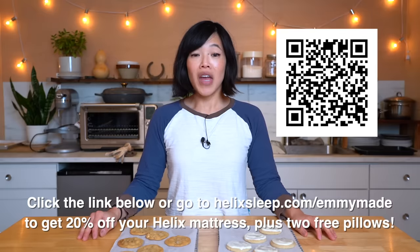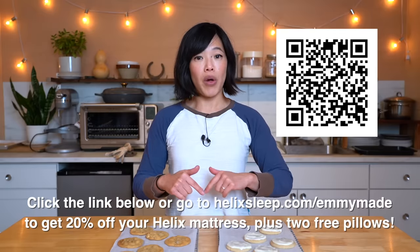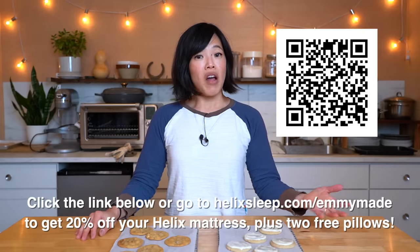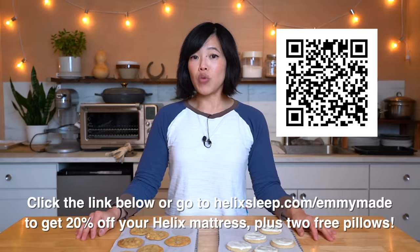Which is better? I can't really say because they are so very different. But they are excellent versions of the style of cookie that they are. Alrighty my lovelies, thanks so much for watching, and big thanks to Helix Sleep for sponsoring this video. If you'd like to get yourself a Helix Sleep mattress, please click the link below or head over to helixsleep.com/emmymade to receive 20% off your mattress along with two free pillows.